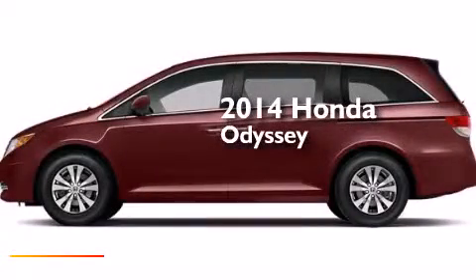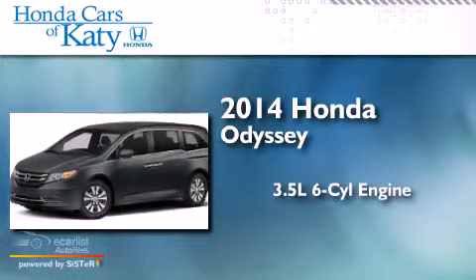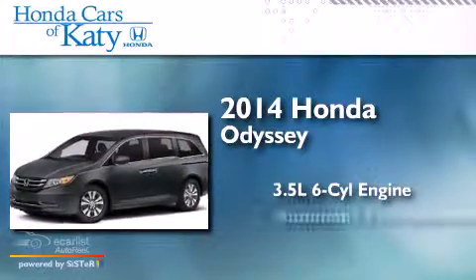This is a brand-new 2014 Honda Odyssey. It has a 3.5-liter, six-cylinder engine and an automatic transmission.